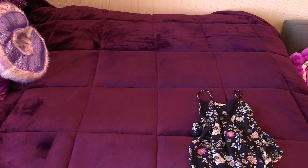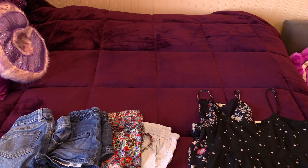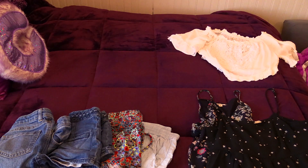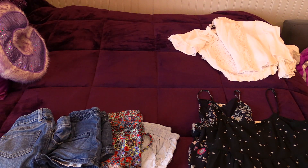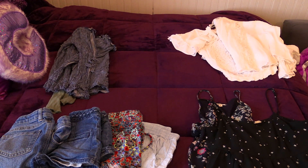The first thing I lay out are my tank tops that I'll usually wear during the day. Next, I'll throw some shorts together that go along with the tank tops. I also like to always pack some white tank tops and t-shirts because they go with anything, along with some long sleeves that I can wear if it's a little chillier outside.